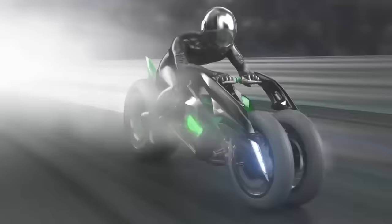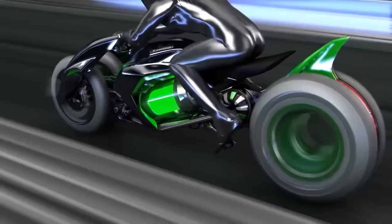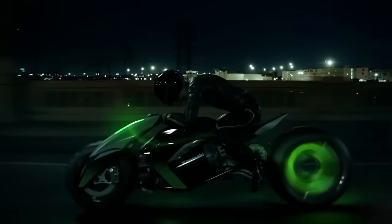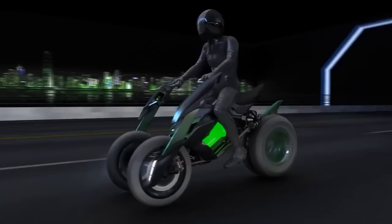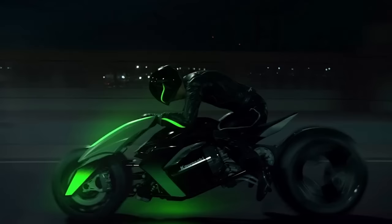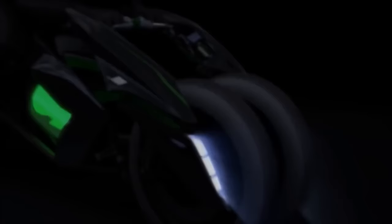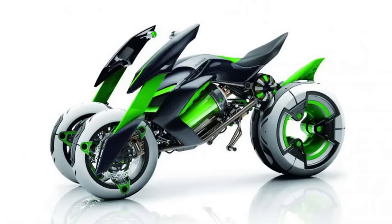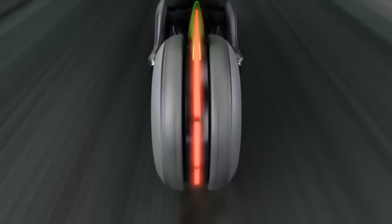Showcasing their cutting edge hub steering patent from a few years back, the Kawasaki J concept just might represent the future of motorcycle steering. The J concept is a leaning three-wheeled electric motorcycle where the rider's posture remains upright instead of crouched over, as you see on other high-speed bikes. And while the J remains a concept, don't be surprised if hub steering technology shows up in different vehicles soon.